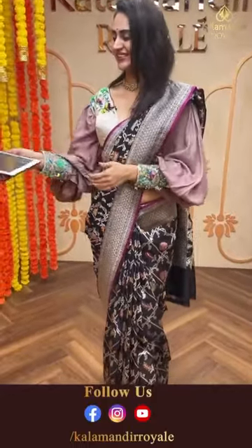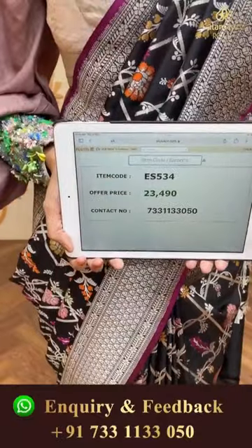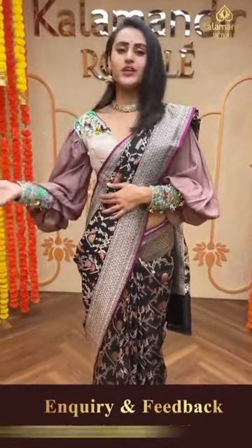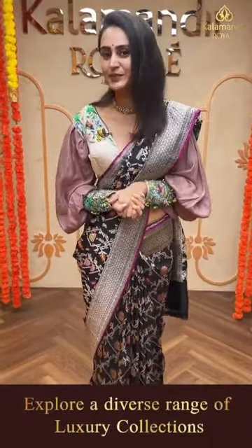In the contact details, this beautiful saree - here is the code: ES534, and this retails for 23,490. To buy this, take a screenshot and ping us on 7331133050.